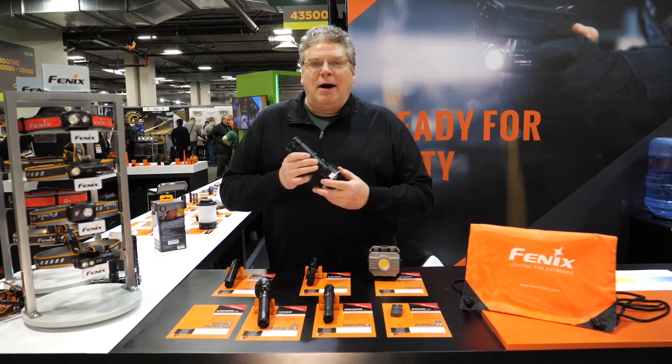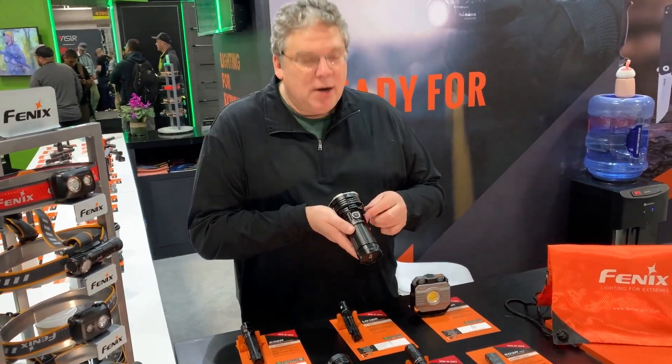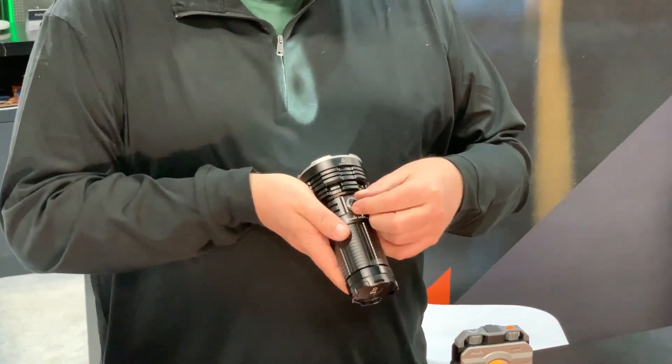Additional upgrades this year are going to include our large flood beam product, which is a combination spot and flood — the LR40R.